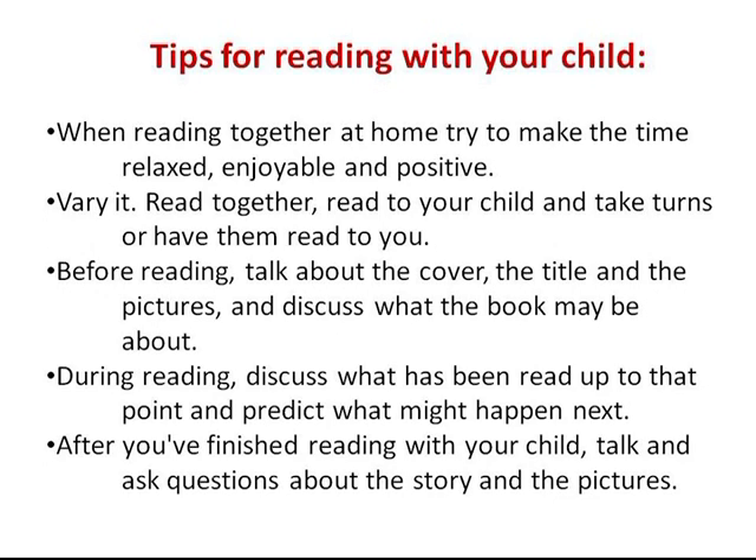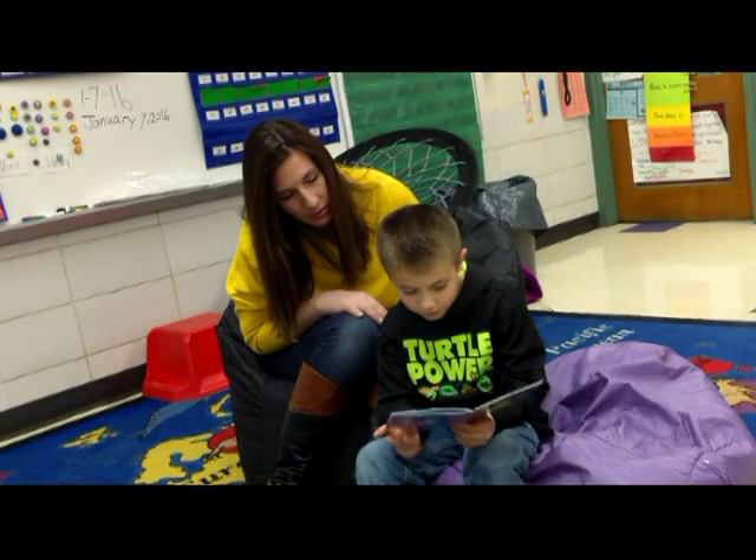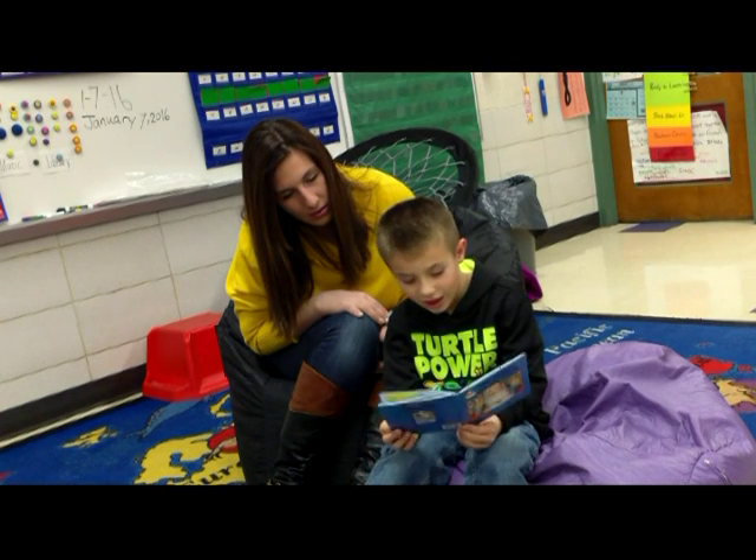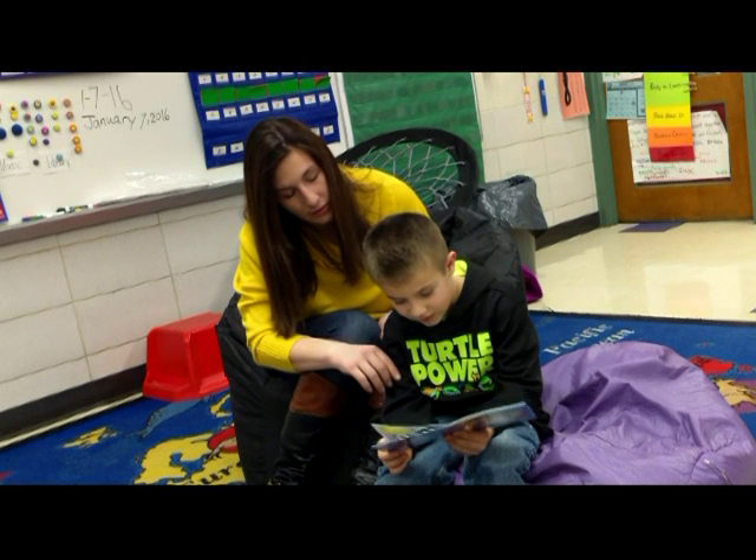Tips for reading with your child: when reading together at home, try to make the time relaxed, enjoyable, and positive. Vary it — read together, read to your child, take turns, or have them read to you. Before reading, talk about the cover, the title, and the pictures, and discuss what the book may be about. During reading, discuss what has been read up to that point and predict what might happen next. After you finish reading, talk and ask questions about the story and the pictures.